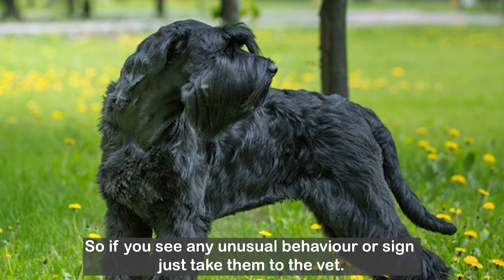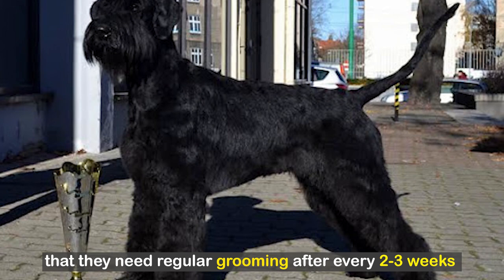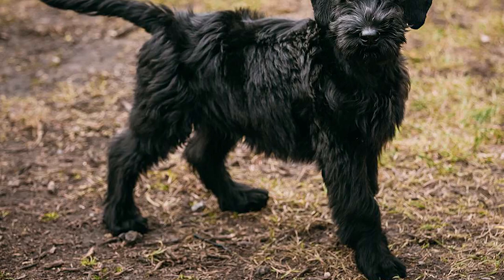So if you see any unusual behavior or signs, just take them to the vet. If you are planning to get a giant schnauzer, you also need to keep in mind that they need regular grooming after every 2 to 3 weeks. And you need a towel because their beard can catch food or chew easily, so it needs regular cleaning every day.